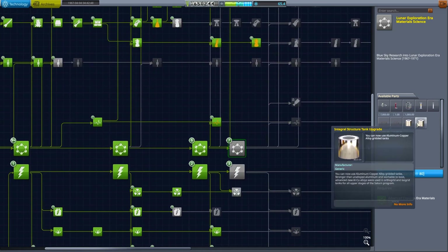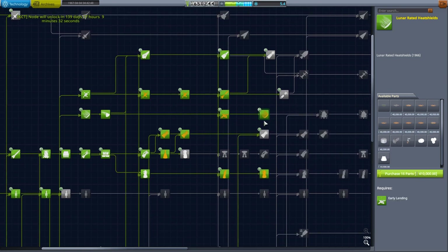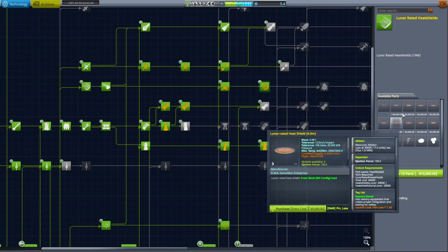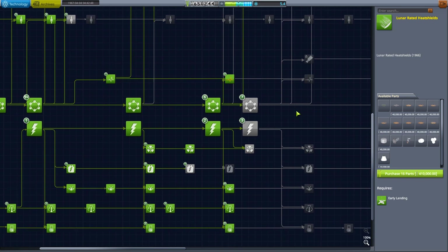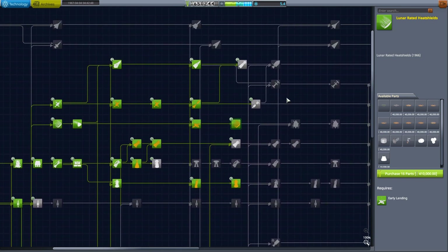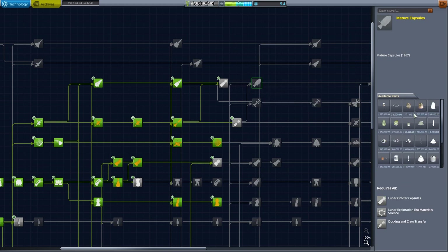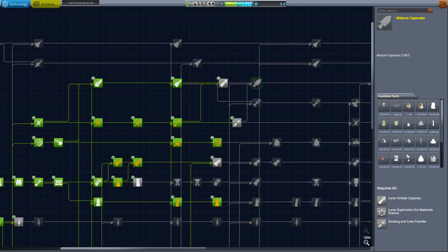I've got 65 R&D points left. I'm going to put those into lunar-rated heat shields because I want to go to Venus - that would give us the option for a Venus landing potentially with landing bags. A lander can would also allow us to land on the Moon. We're potentially approaching the land-on-the-Moon section of the game. I'm considering whether to go for an Apollo-style mission or a direct-2 Apollo variant.